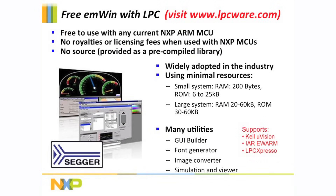The graphics used in this demo are very basic. For those who are looking for more complex and compelling user interfaces, NXP offers SEGGER's MWIN Professional Graphics Library for free when used with the LPC 1768.